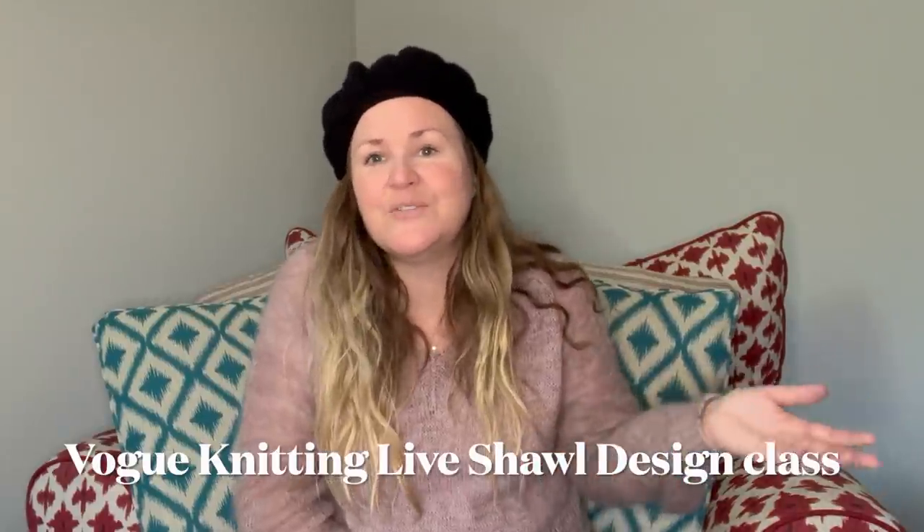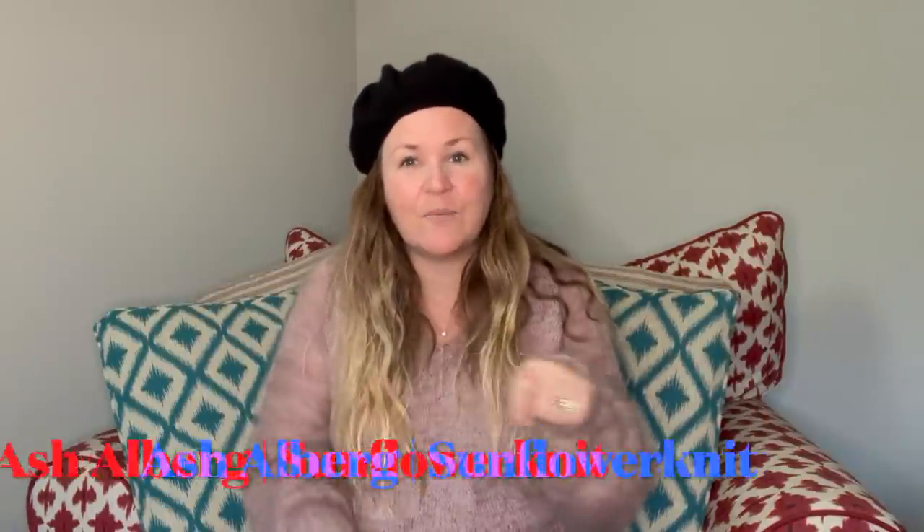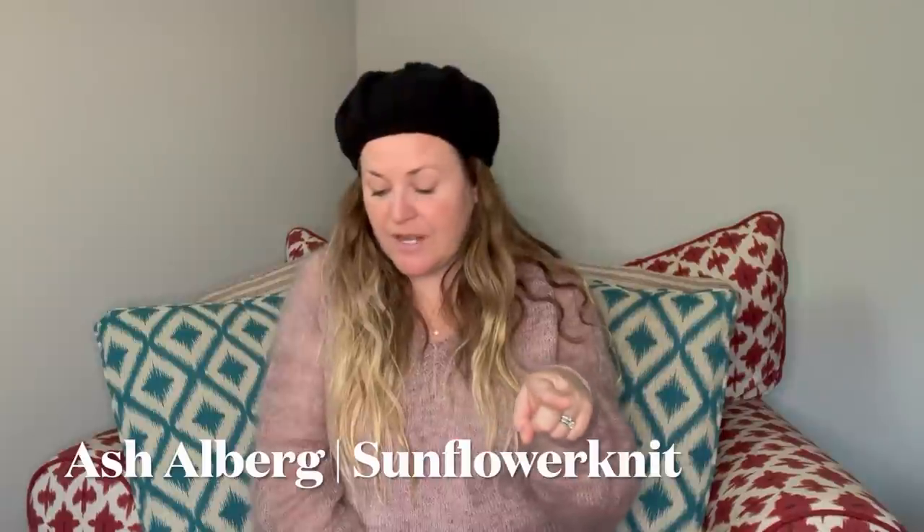I took a two-day shawl design class through Vogue Knitting Live — my first time taking one of their classes. The instructor was Ash Alberg, who is Sunflower Knit on Instagram and is from Canada — I'll link their website below. I didn't go in looking for a shawl design class; I just looked for whatever sounded interesting and was open. The shawl design class jumped out. It was a lecture format, which isn't always the best for me as a learner since I enjoy discussing and doing things. When I got a little bored in the lecture I just knit — specifically working on this mini shawl.